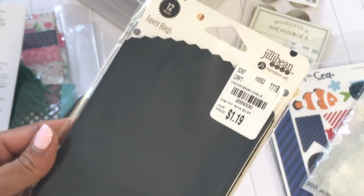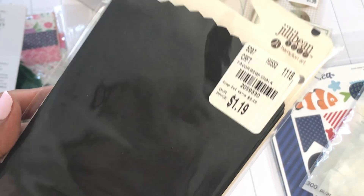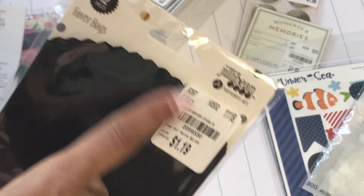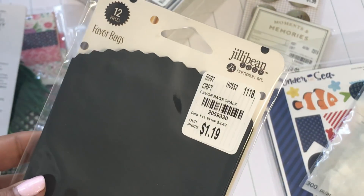I picked up these little treat bags by Jelly Bean — they were $1.19. They're just black favor bags, but I really liked the way they looked and figured I could embellish them some kind of way.